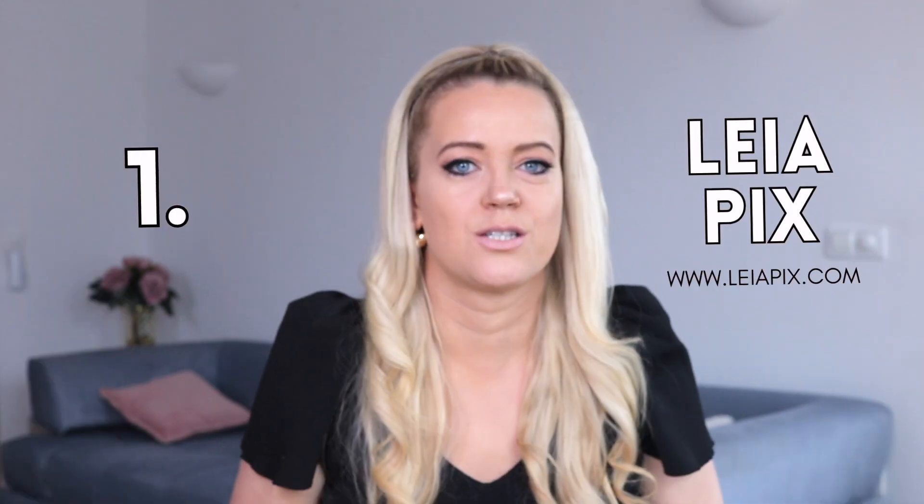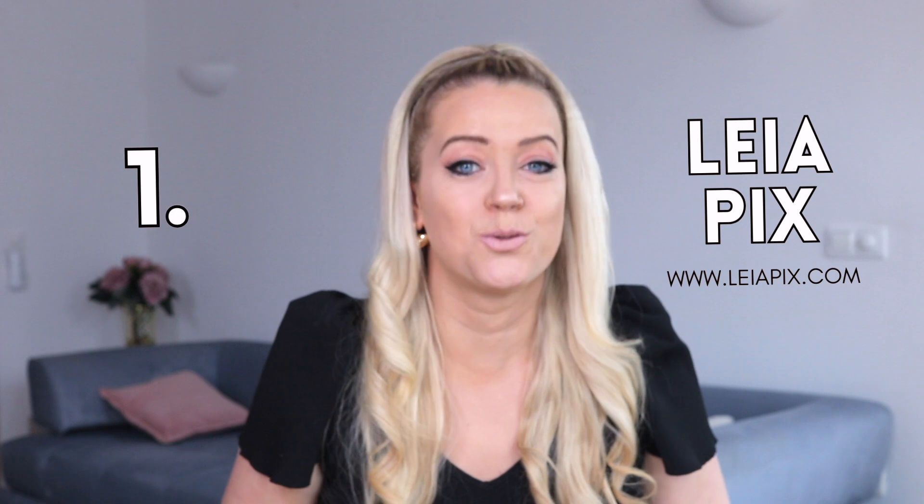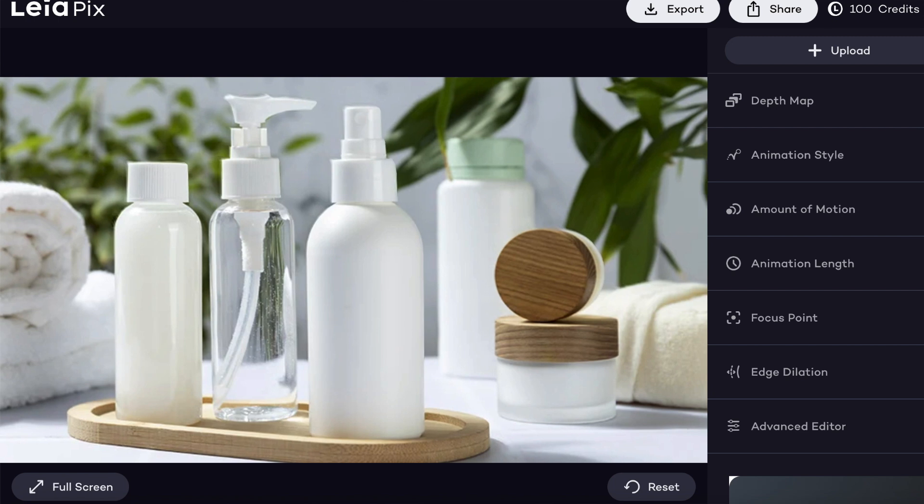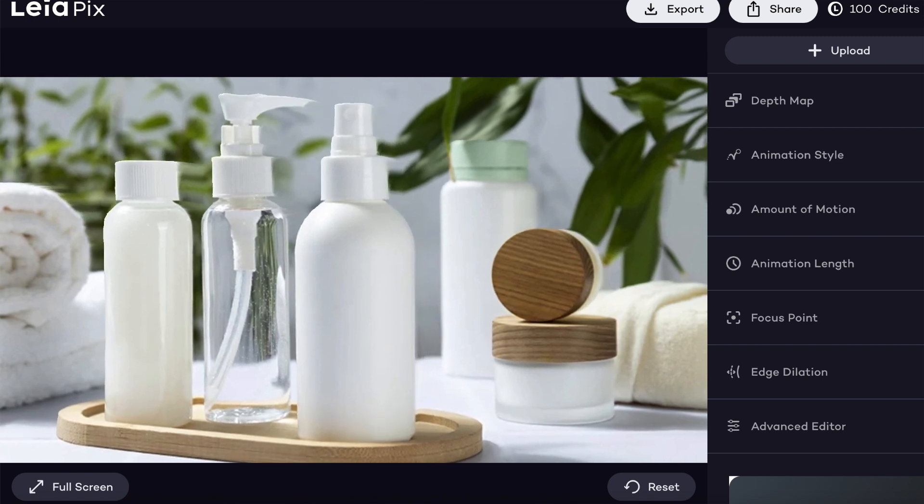So the first tool I want to show you is LeiaPix. This tool basically creates these cool 3D animations from your photos. Let me show you how it works — you just log in, upload your photo, wait a few seconds and bam! Now this would make a cool Instagram post, right? This tool is especially great if you sell physical products because it just grabs attention and makes your product stand out.